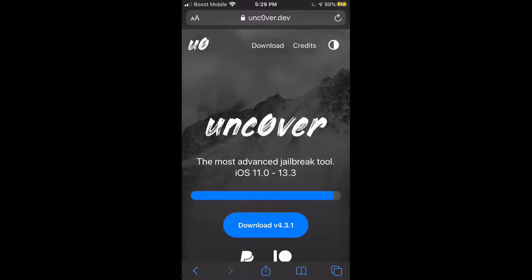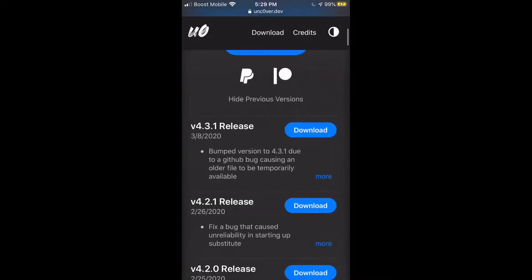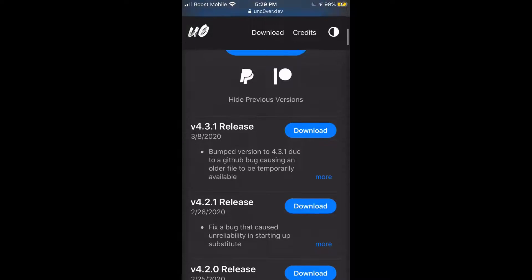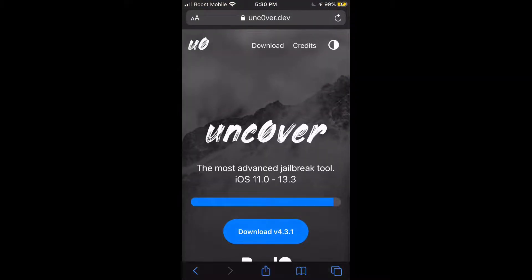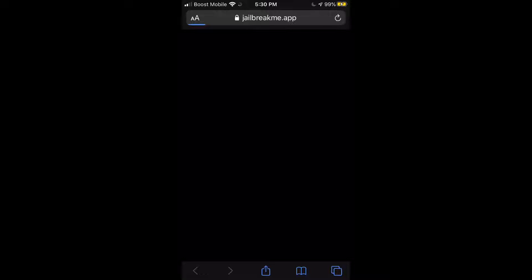Version 4.3.1 is out, but for my personal use I'm not going to be updating to 4.3.1, because the good news is my HDMI connector is in fact 100% working again. I alerted pwn20wnd about the bug and he fixed it with 4.3.0. So I'm not going to update to 4.3.1 as a precaution, but 4.3.0 is the most stable version. The unc0ver website currently shows 4.3.1.